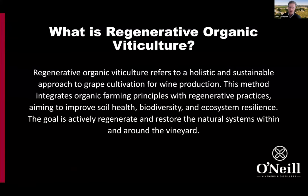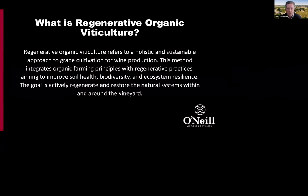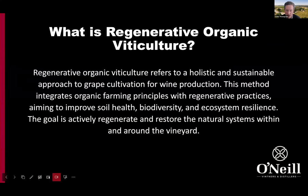An overarching definition of regenerative organic viticulture: it really refers to this holistic and sustainable approach to grape cultivation for wine production, integrating organic farming principles with regenerative practices, with the overarching aim to improve soil health, biodiversity, and ecosystem resilience. The goal is to regenerate and restore natural systems within and around the vineyard.